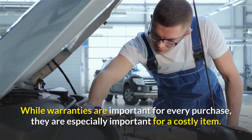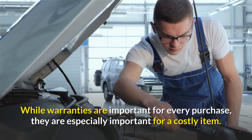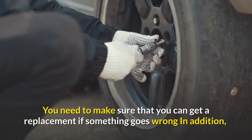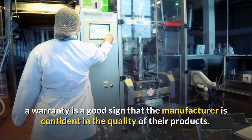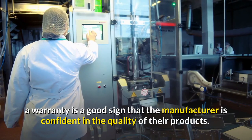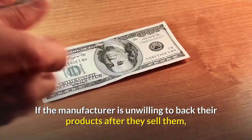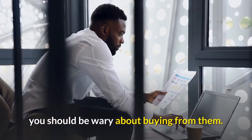Warranty is a final factor to consider, especially for an expensive purchase. You need to make sure you can get a replacement if something goes wrong. A warranty is a good sign that the manufacturer is confident in the quality of their products. If the manufacturer is unwilling to back their products after selling them, you should be wary about buying from them.